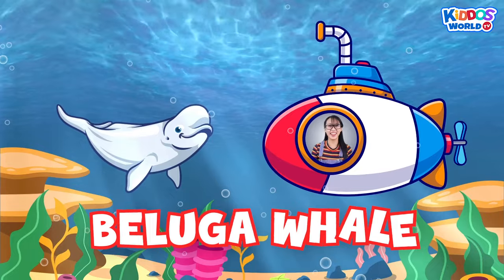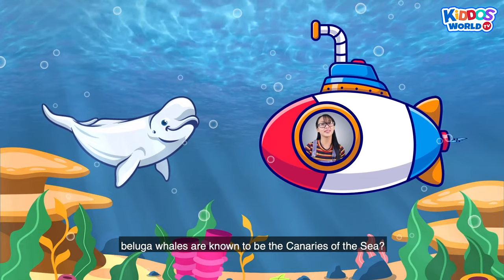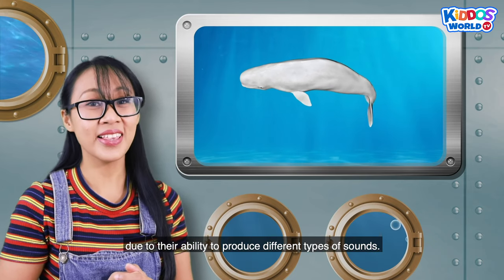A beluga whale! Kiddos, did you know that beluga whales are known as the canaries of the sea, due to their ability to produce different types of sounds?